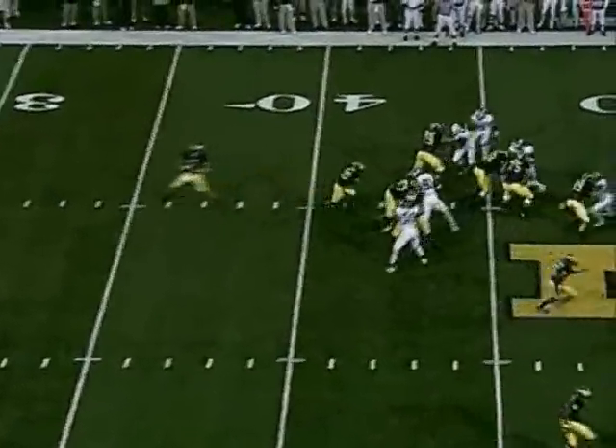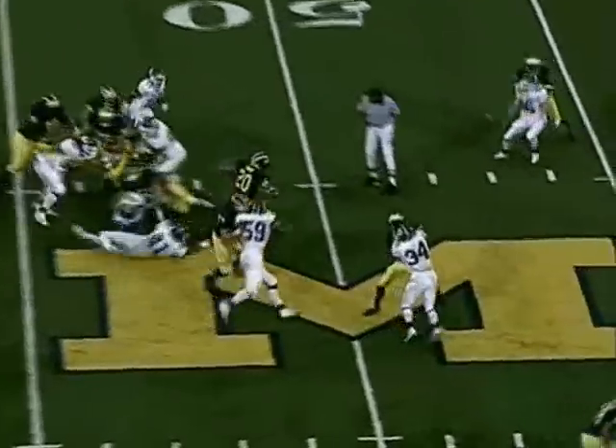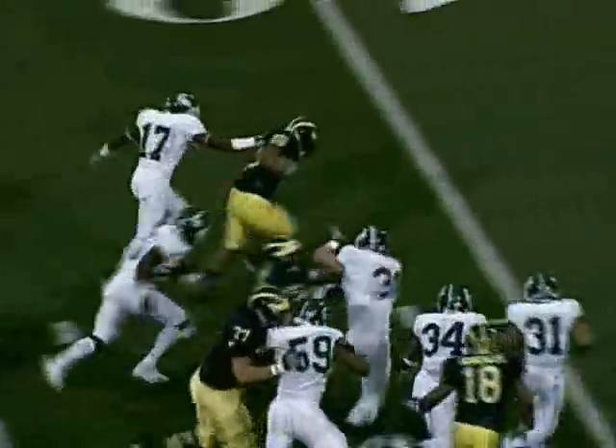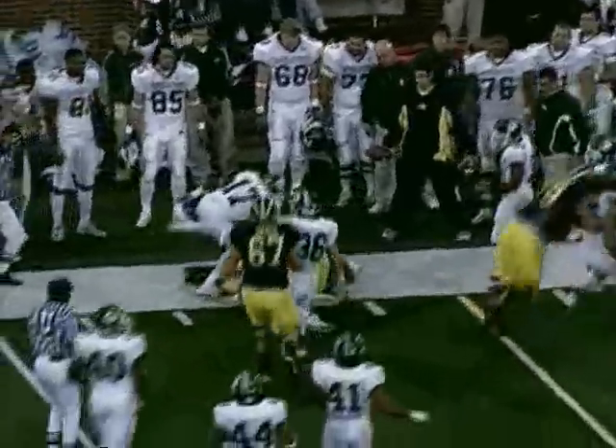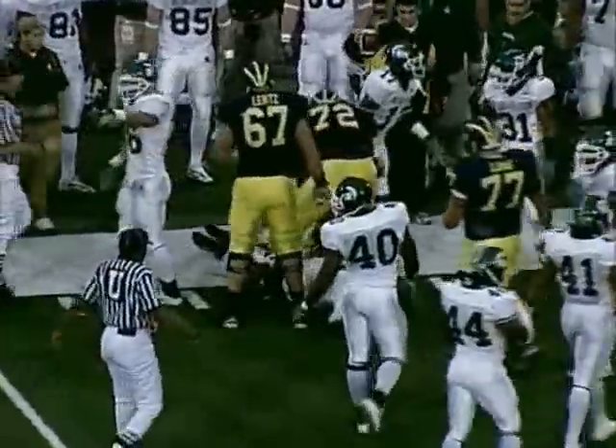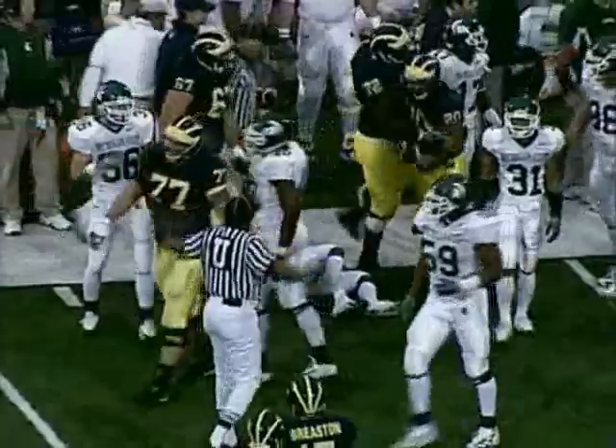The Spartans jumped offside again, flags down. Here comes Hart picking up the middle. He pulls away from two men, now he's dragging a tackler — Maples from behind. Look at him carry him eight, ten yards downfield to the MSU 31-yard line.